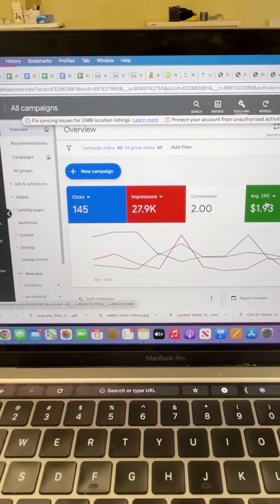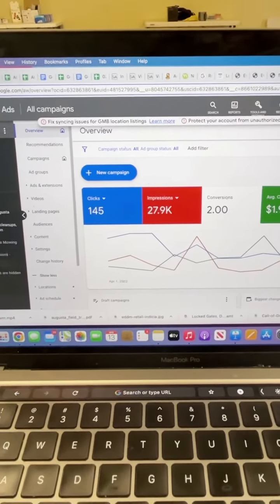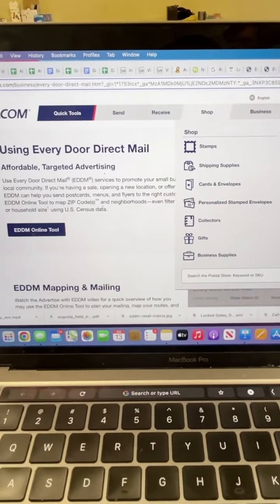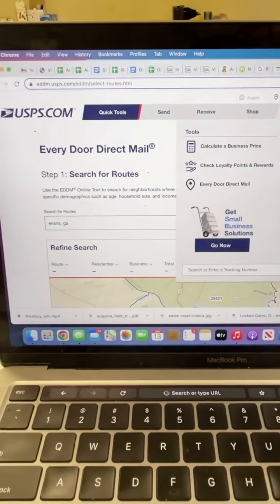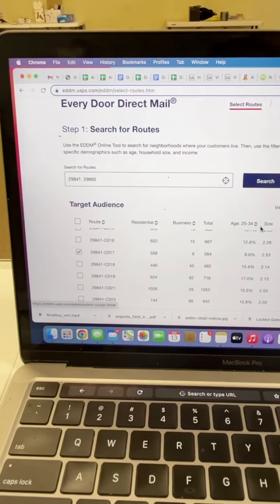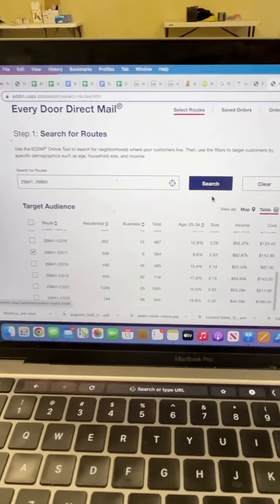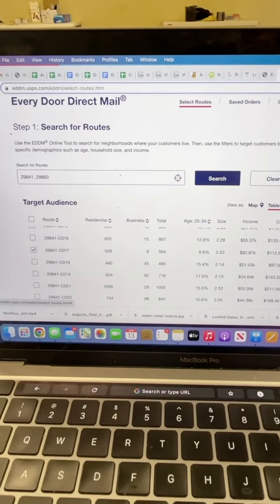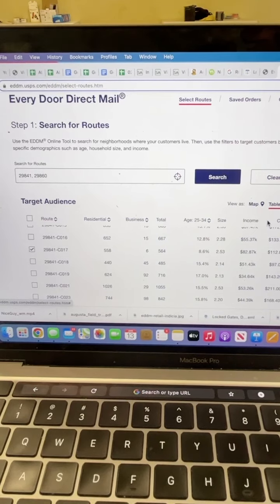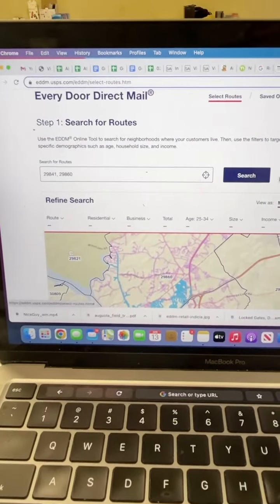Cost per click is just under $2 — that's a little higher than I'd like. And then just to show you what Every Door Direct Mail is, if you haven't seen it — what I like about it is you can really target the area you're trying to enter. For us specifically, we are starting a North Augusta location. It'll be official January next year, but we are already in that market.